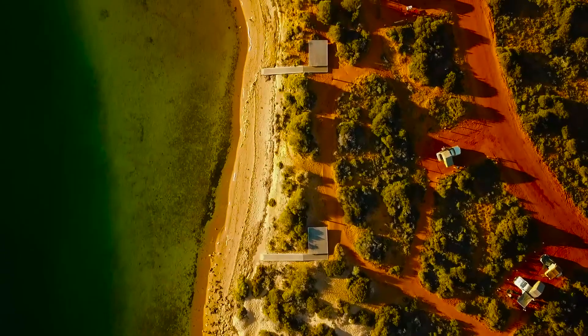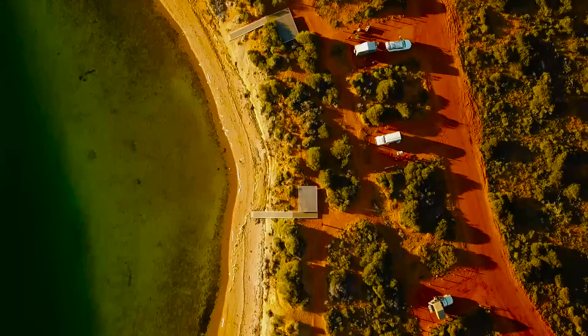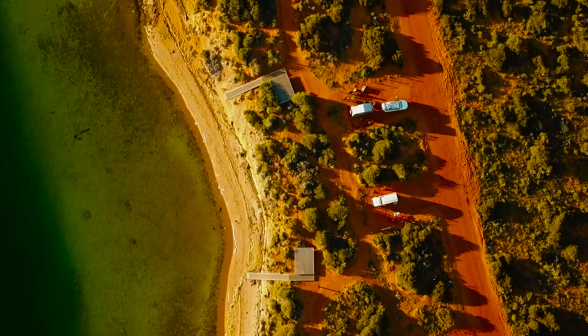We spent the evening fishing with the girls. We didn't catch anything, but enjoyed the awesome sunset nevertheless. I don't think I'll ever get used to the Western Australian sunsets.